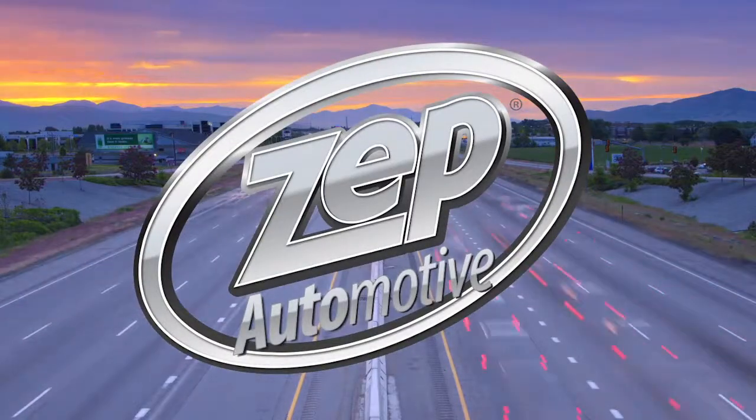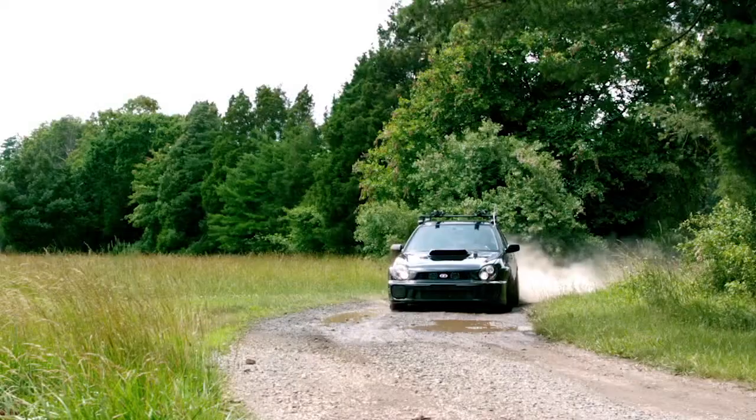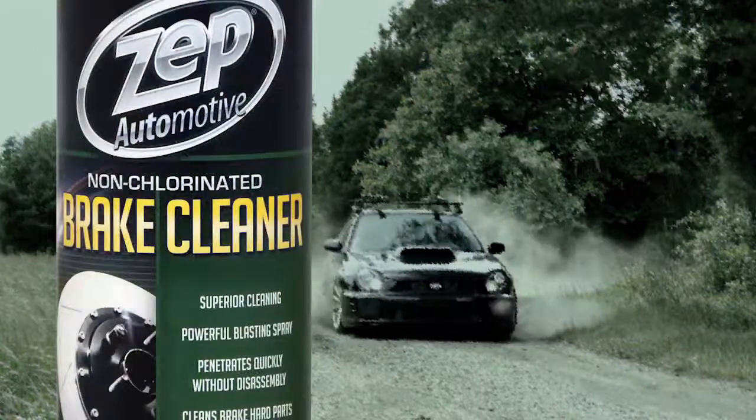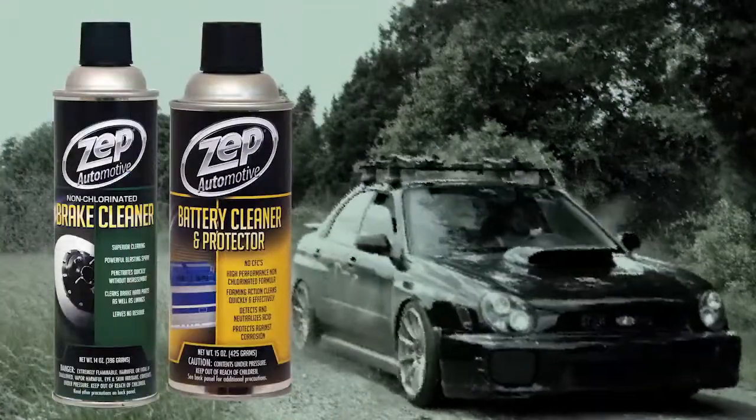Zepp Automotive. We're driven every day to develop products that improve safety and maximize efficiency. Introducing two of our latest advancements in automotive maintenance: Zepp Automotive Brake Cleaners and Zepp Automotive Battery Cleaner and Protector.